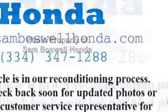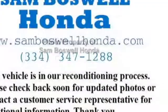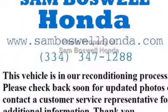Call 334-347-1288 or email our friendly sales staff today to schedule a test drive.